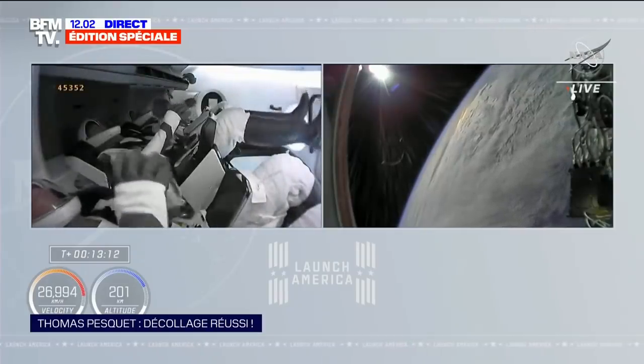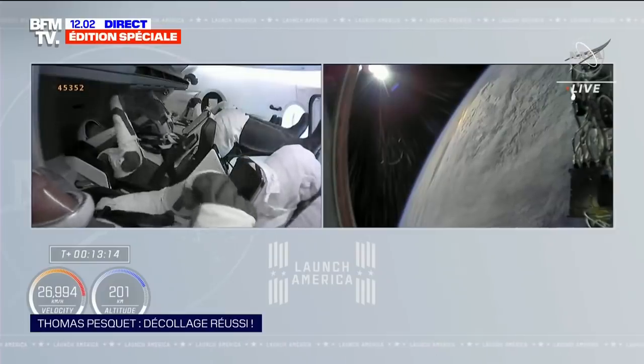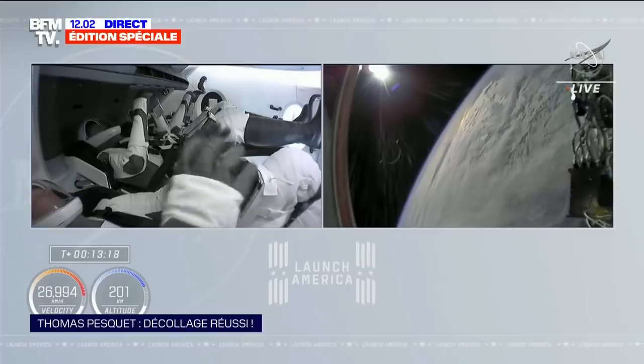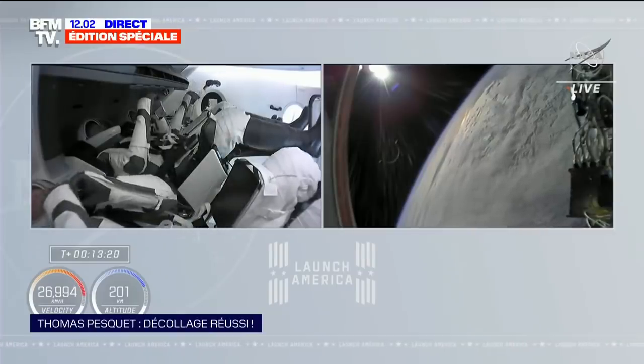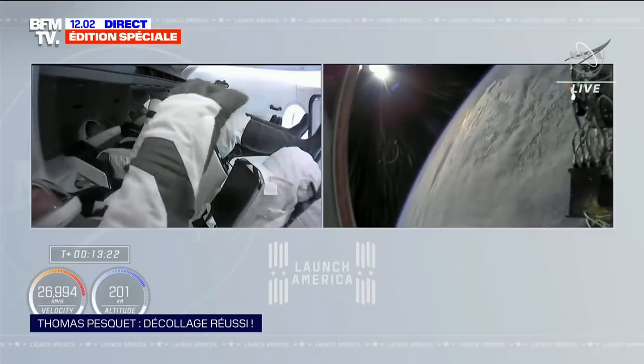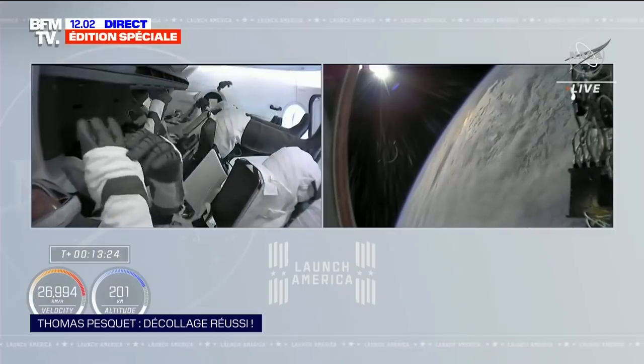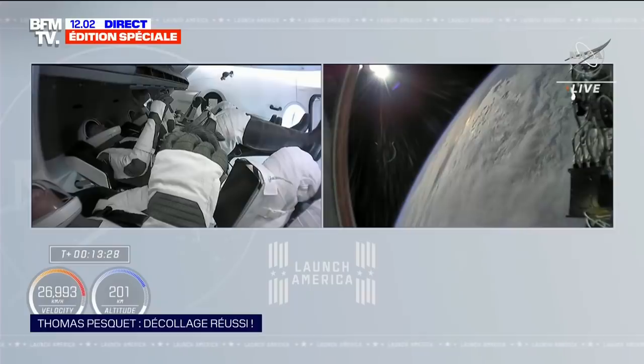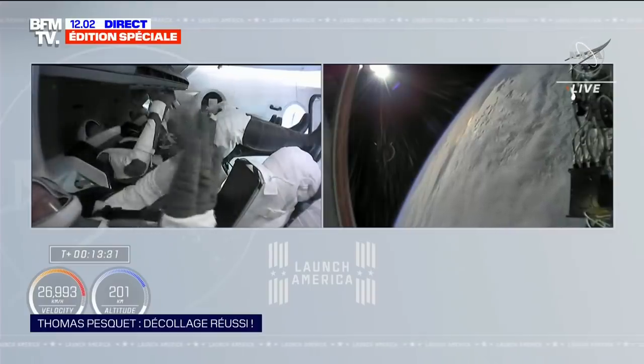Une vue absolument dingue, nous dit la NASA, qu'on écoute toujours en direct sur BFM TV. Cette édition spéciale se poursuit — la capsule Crew Dragon continue son parcours en direction de la Station Spatiale Internationale. Les astronautes sont désormais en apesanteur avec leur capsule. À son bord, on a vu Thomas Pesquet, l'astronaute français, en train de faire un cœur avec ses doigts.